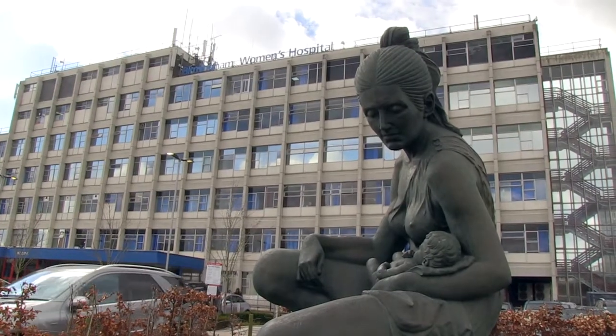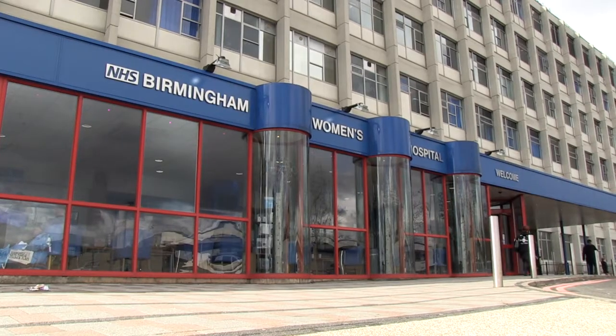I'm Jenny Byrom, a consultant obstetrician and gynaecologist here at the Birmingham Women's Hospital. I've been the lead for the colposcopy service since the end of 2012, but I have worked in the colposcopy service here at this hospital since 2002. We see on average about 1,500 new patients a year, and obviously follow-ups on top of that.